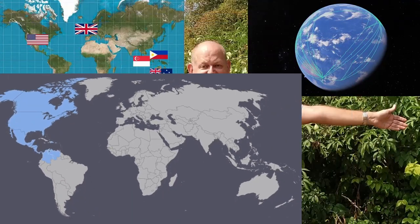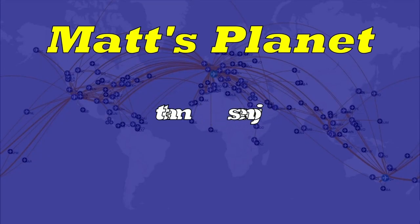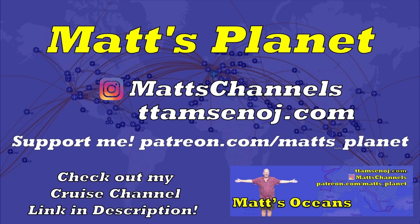I'm Matt. I've lived in five countries on four continents, I've flown over 1.4 million miles, I've visited over a hundred countries and every American state, but I'm nowhere near done — so subscribe to see where I go next and perhaps get some inspiration for your next trip.